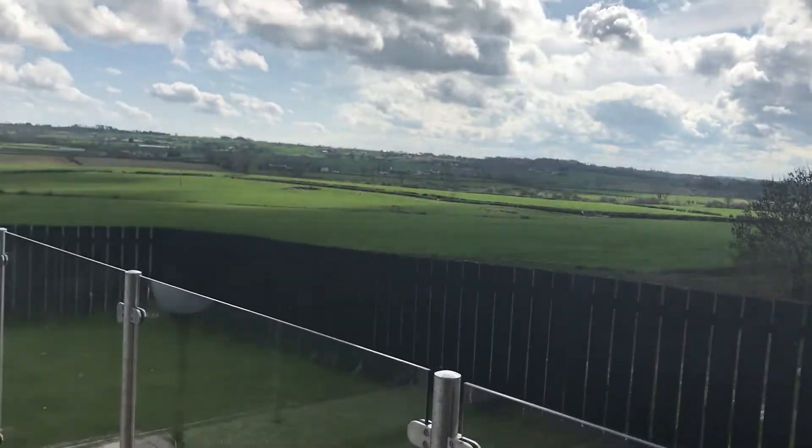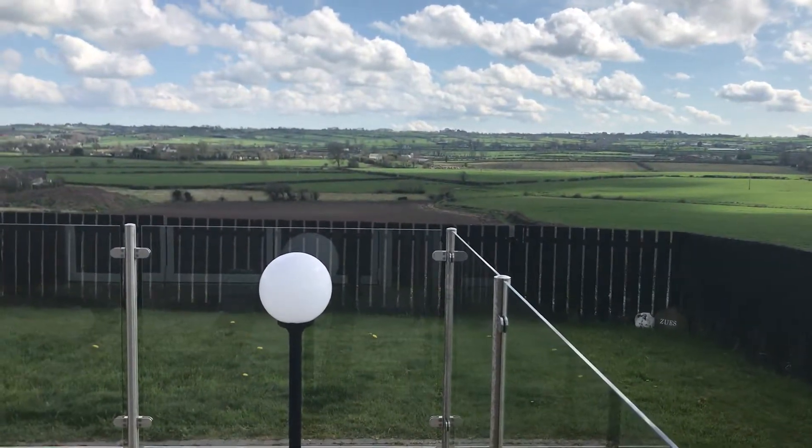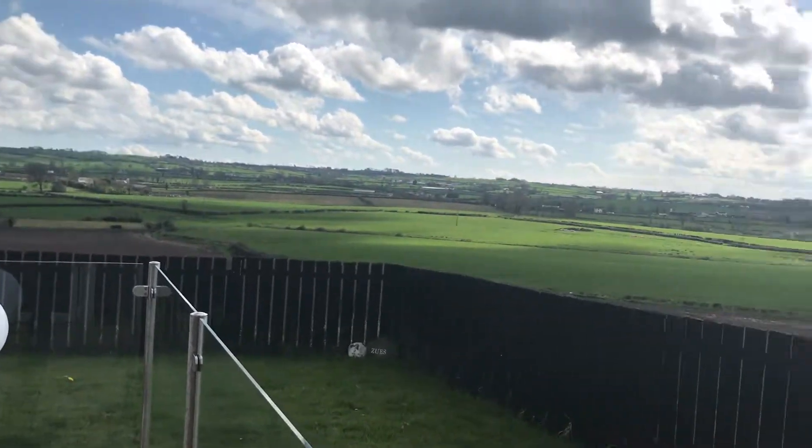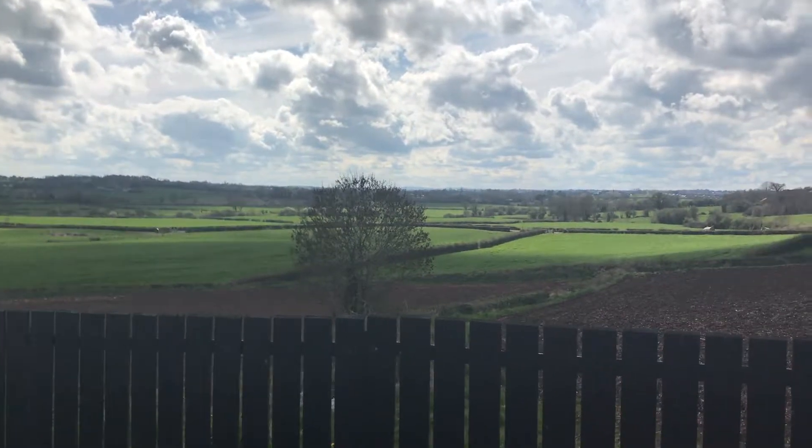Just picture that — sitting here, the sun beaming down and taking in the views. There's total privacy and just country views all around.